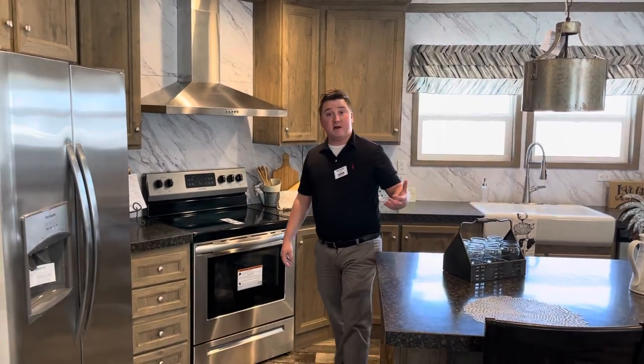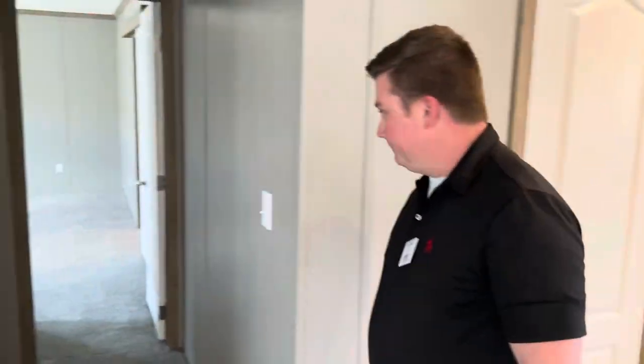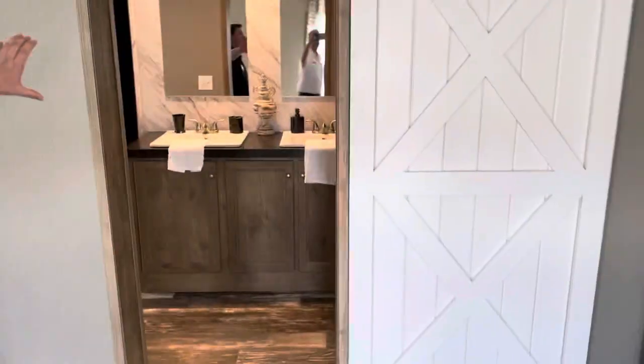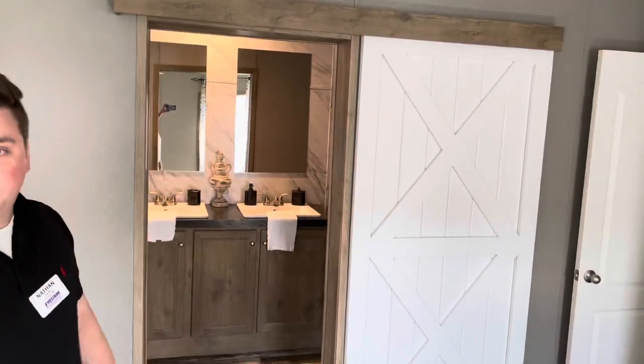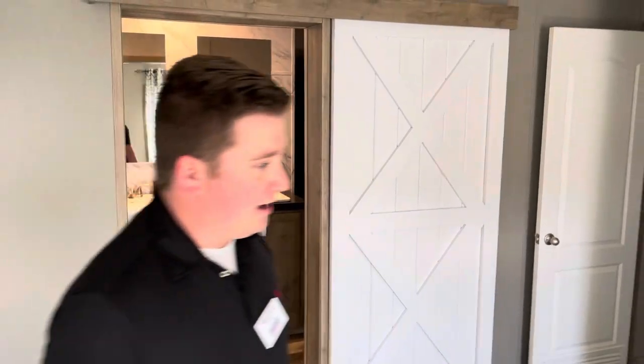One thing I'm really excited about is over in the master. If you come on back here, we do have our barn door that goes into the master bathroom. Everyone likes barn doors — they don't take up a lot of space, they look good, and they're just an all-around good fit for your house.